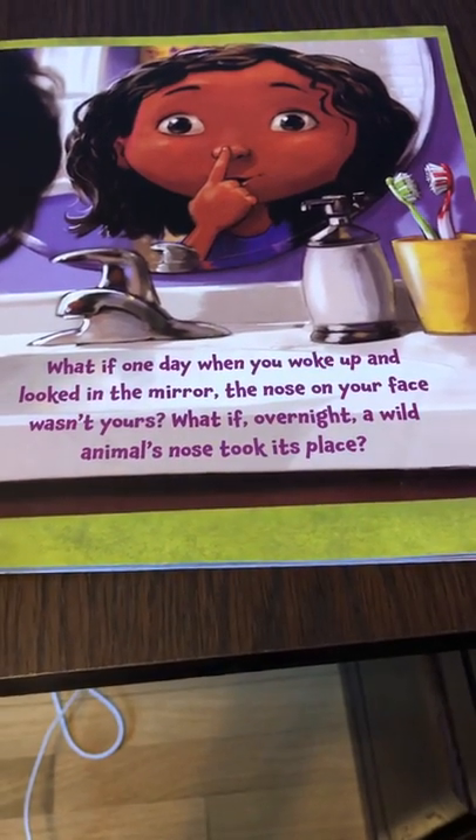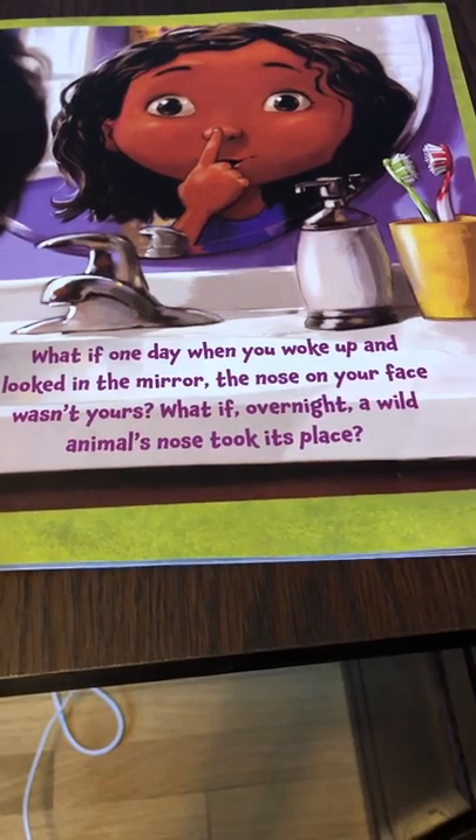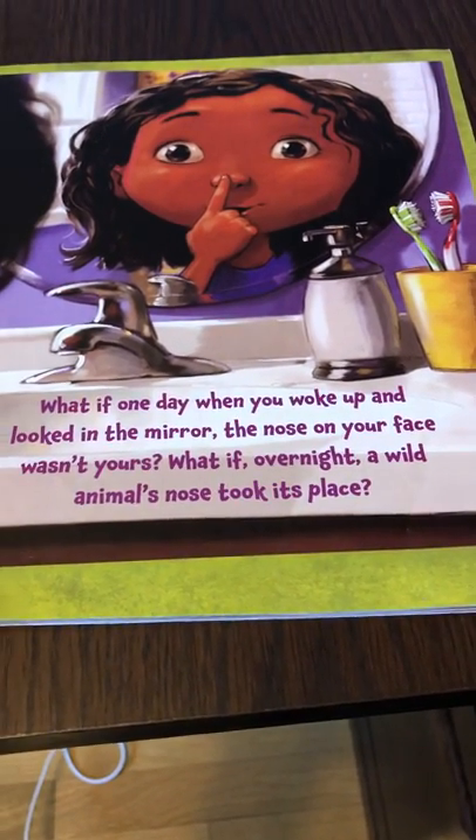What if one day you woke up and looked in the mirror, the nose on your face wasn't yours? What if overnight a wild animal's nose took its place?